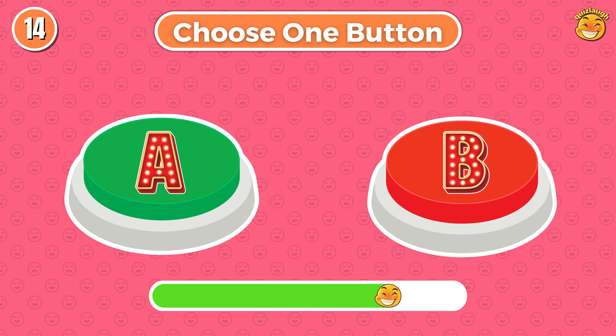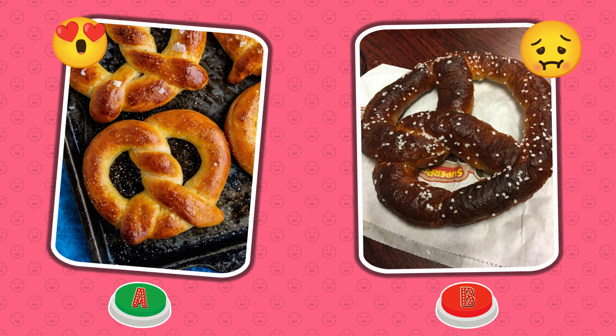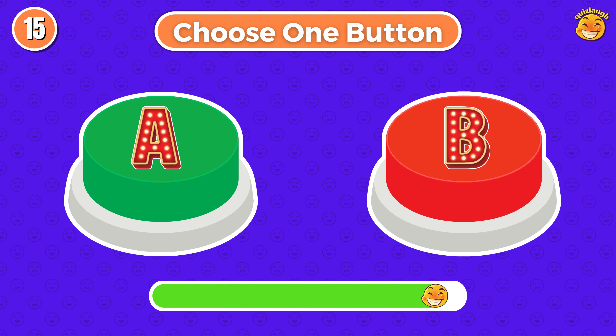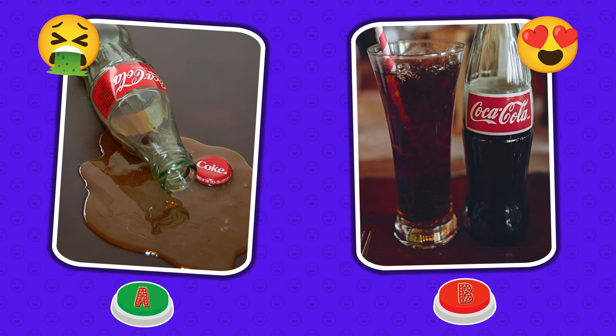Round 14. Choose button A or choose button B. Did you choose good food? Round 15. Choose button A or choose button B. Haha! Do you still have Coca-Cola to drink?